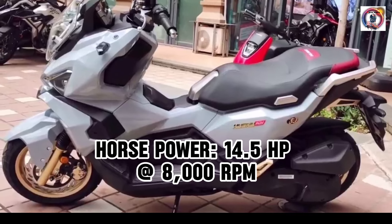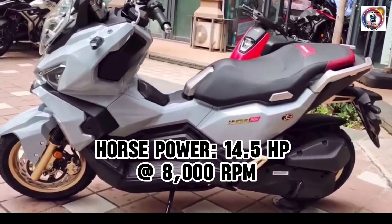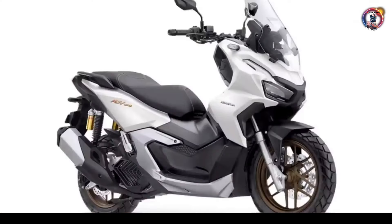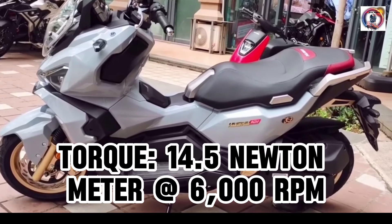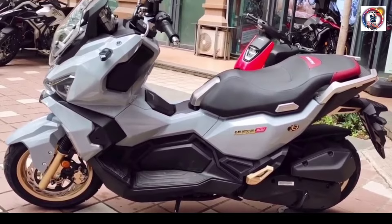Horsepower: 14.5 HP at 8,000 revolutions per minute. Torque: 14.5 Nm at 6,000 revolutions per minute.